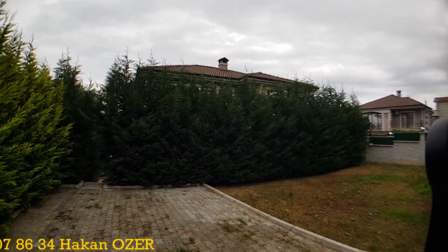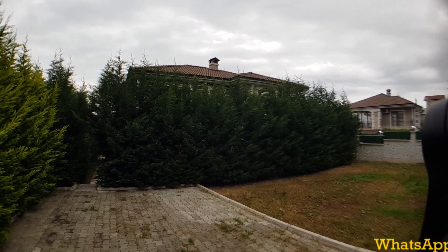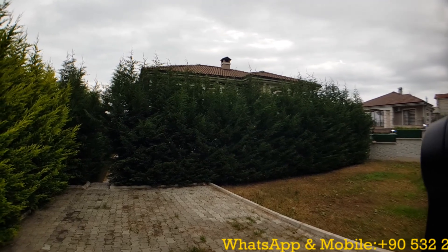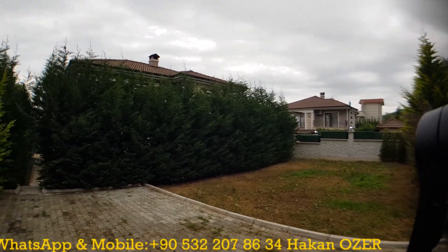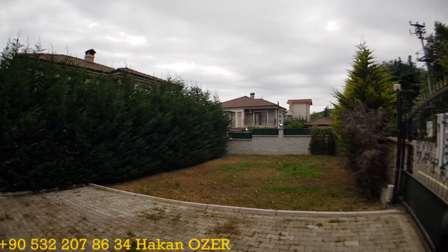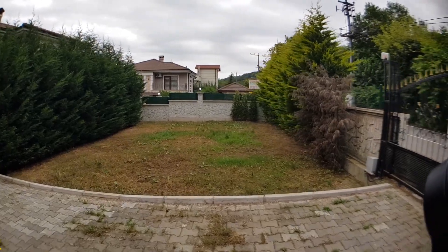I'm going to introduce three luxury villas. One of them is 300 square meters, including five rooms, four bathrooms, and one living room. The other two villas are 200 square meters each, with three rooms, one living room, and three bathrooms. This is the common section of the three properties, including the parking lot area, and you can also build your own swimming pool in this section.